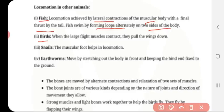Birds. When the large flight muscles contract, they pull the wing down and make flight. Because of the flight muscles and the bones which are hollow and light, they can make their flight very easily.